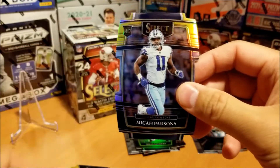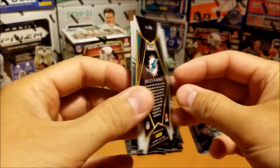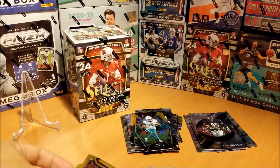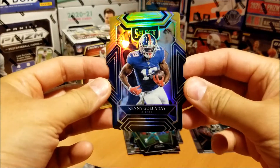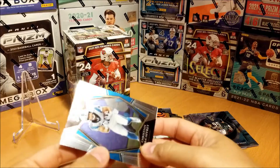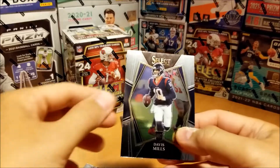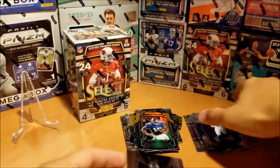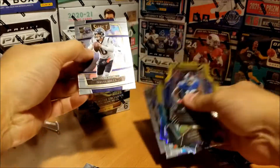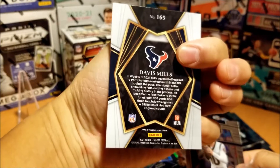Micah Parsons is having another great start to his sophomore season. And Jalen Waddle — nice. So far I'm happy with the rookie pulls. Next die cut: Kenny Galladay. Speaking of McCaffrey — another Davis Mills. Did we get the exact card earlier? Actually it's different. The first one was concourse; this one's premier level, so it's a little more rare.